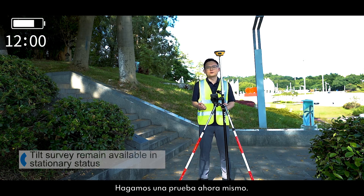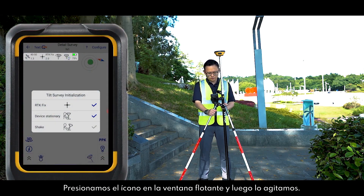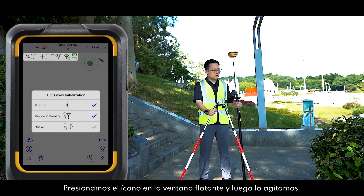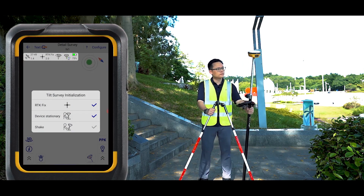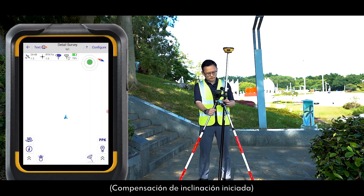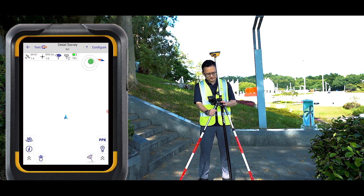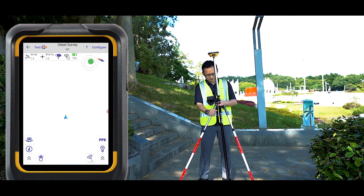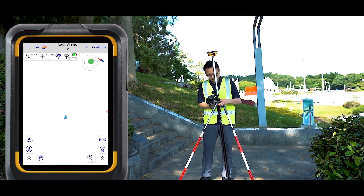Let's just have a test right now. We hit the icon in the floating window and shake the receiver. We just need to wait for the initialization to complete.